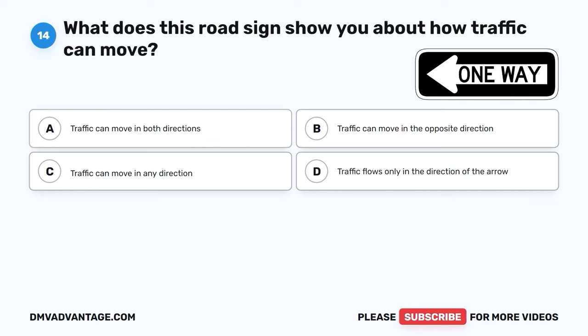The correct answer is A, that pavement is especially slippery right after it starts to rain. When the road is wet, it can be very slippery, especially when it starts raining. So it's important to be extra careful and drive more slowly to stay safe.